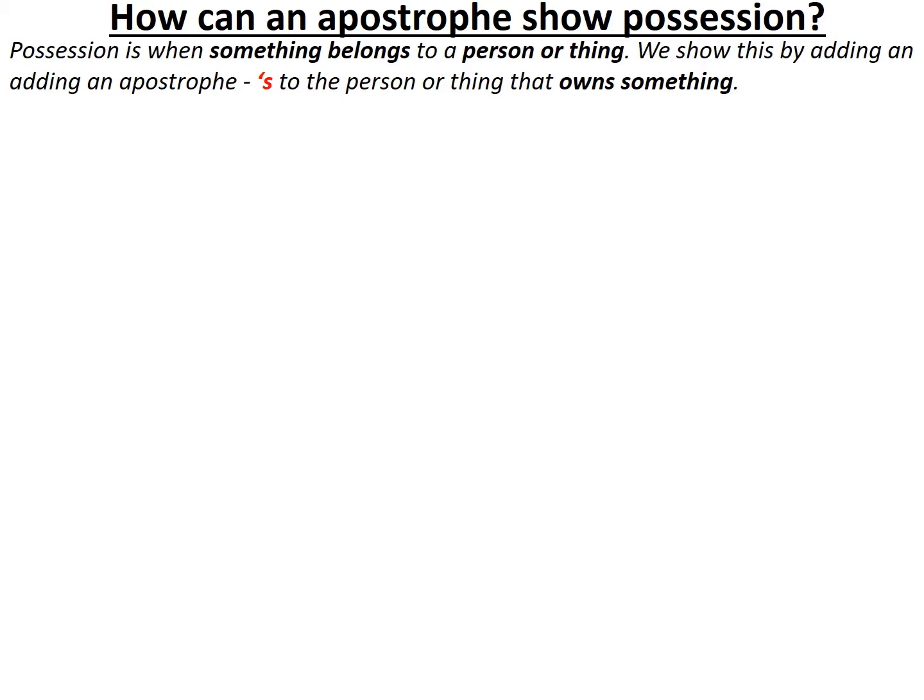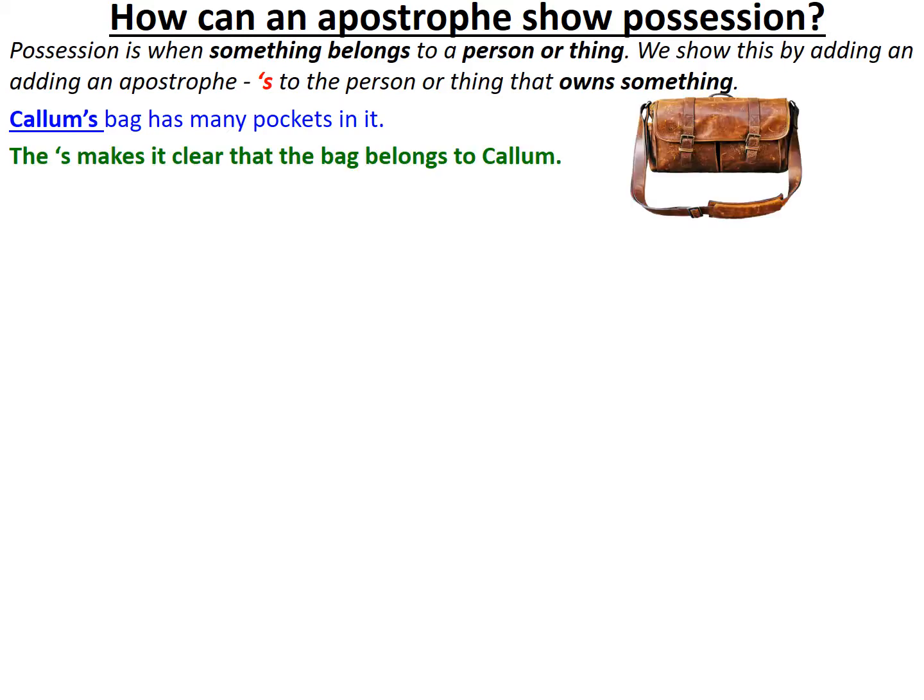Let me give you an example: 'Callum's bag has many pockets in it.' The apostrophe s after his name Callum makes it clear the bag belongs to him. We understand the bag is his possession and the possessive apostrophe reminds us of that.